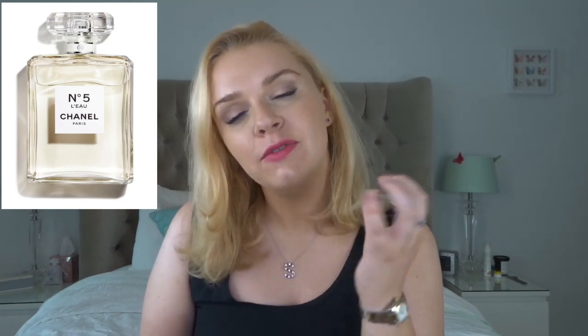Finally, in 2016, we got Chanel Number Five L'Eau. The idea again was to refresh the Number Five fragrance for millennials and the younger generation. If you like that aldehyde smell and ylang-ylang but don't want some of the older-fashioned notes in the Eau de Parfum or Eau de Toilette, this will be perfect. They've added lemon, orange, lime, and bergamot — loads of citrus — so when you first spray it you really do get a citrus hit. It's a classy citrus, and quite refreshing.